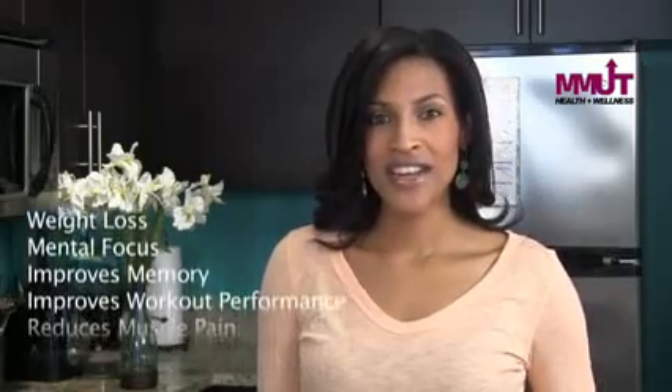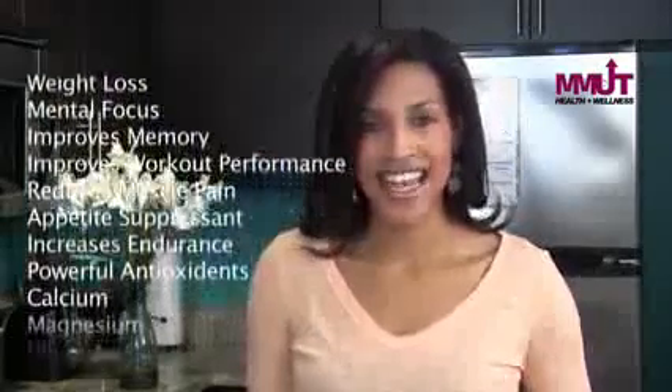Montevita provides protein, fiber, and powerful antioxidants. Best of all, it has no bitterness, and it tastes delicious.